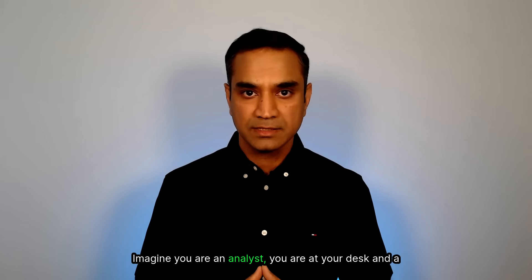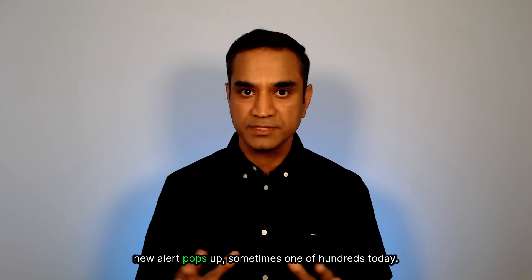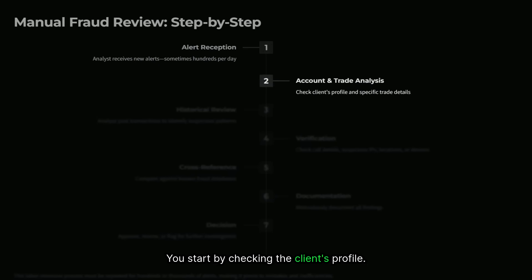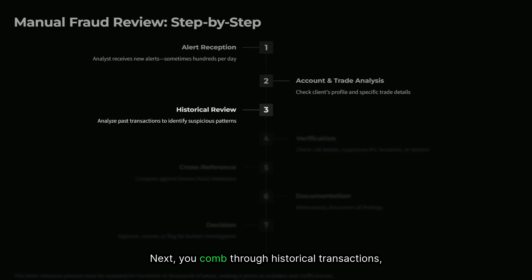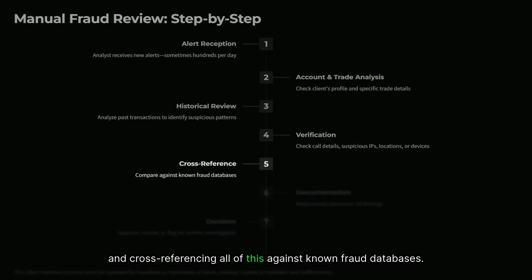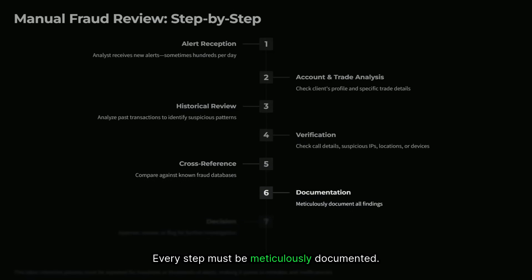Imagine you are an analyst at your desk and a new alert pops up — sometimes one of hundreds that day. You start by checking the client's profile, then dig into the specific trade details. Next, you comb through historical transactions, hunting for anything unusual. If the alert came through the call center, you are verifying call details, checking for suspicious IPs, locations, or devices, and cross-referencing all of this against known fraud databases. Every step must be meticulously documented.